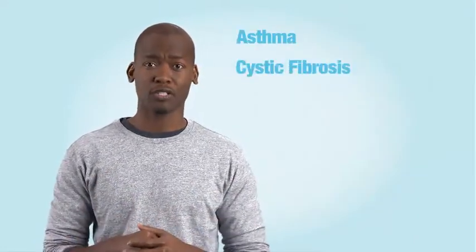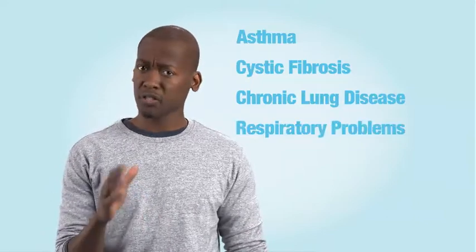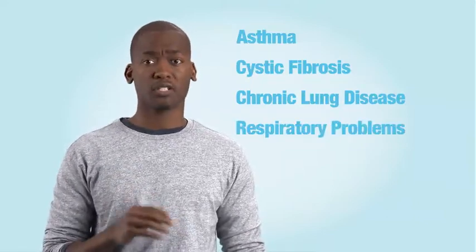Sensitive students — those with asthma and cystic fibrosis, chronic lung disease, or other respiratory problems — will feel the effects of PM 2.5 more significantly.